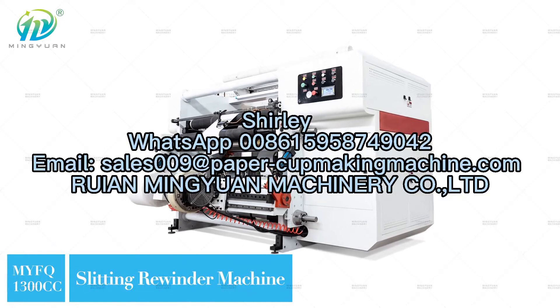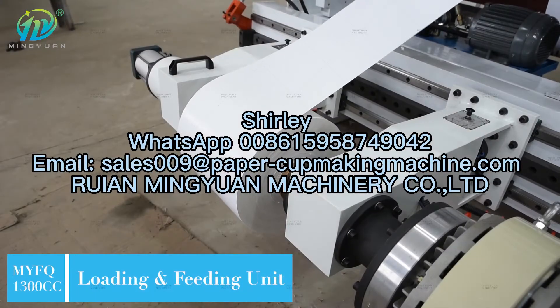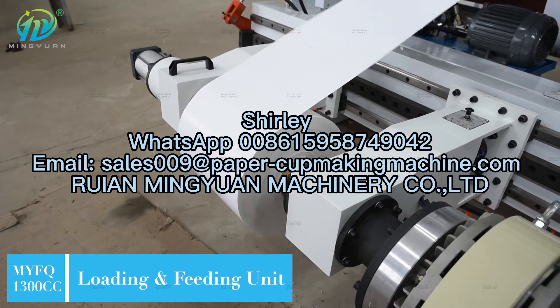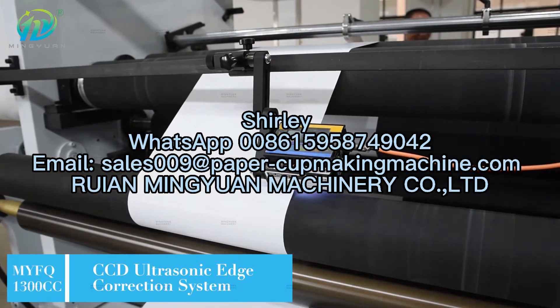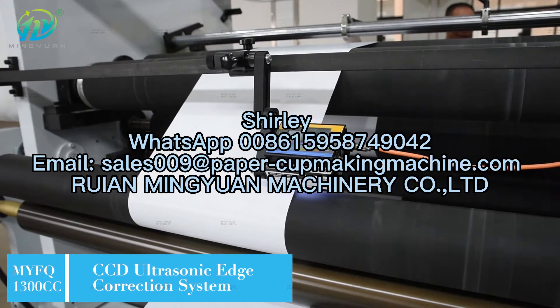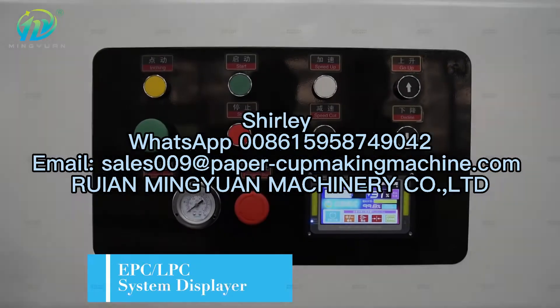MY-FQ-1300C Intelligent High-Speed Slitting Rewinder Machine with speed 50–500 meters per minute. It is mainly used to cut laminated paper and plastic film roll materials.